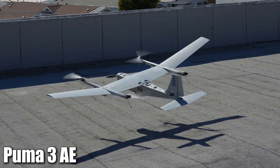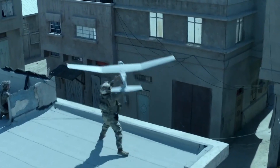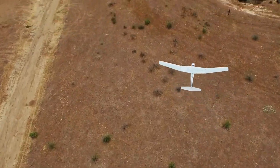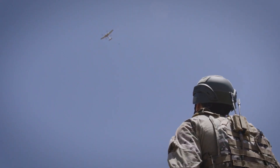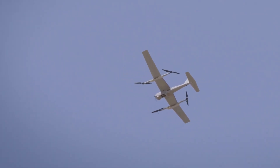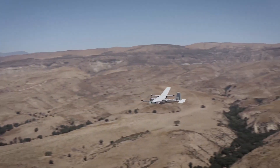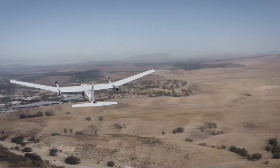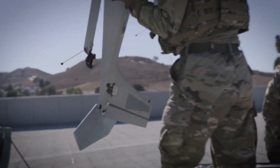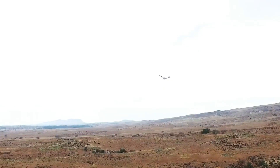At number 2, we've got the Puma 3 AE by AeroVironment. This is a hand-launched drone, super easy to get in the air when you need it. It's equipped with electro-optical and infrared cameras, meaning it's perfect for day and night ops. The Puma 3 AE has an impressive flight time of up to 2.5 hours and an operational range of 20 kilometers. Its endurance and range make it ideal for extended missions, providing a big picture view of the battlefield.